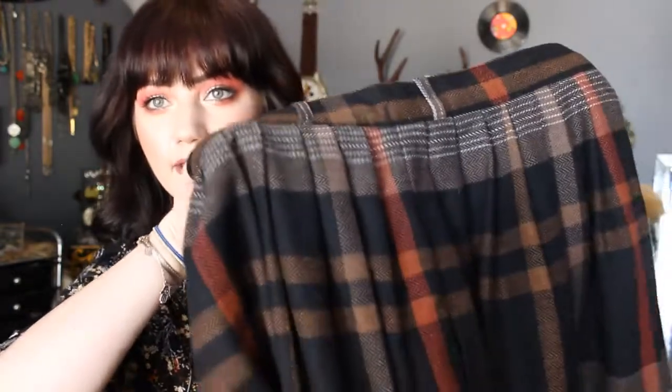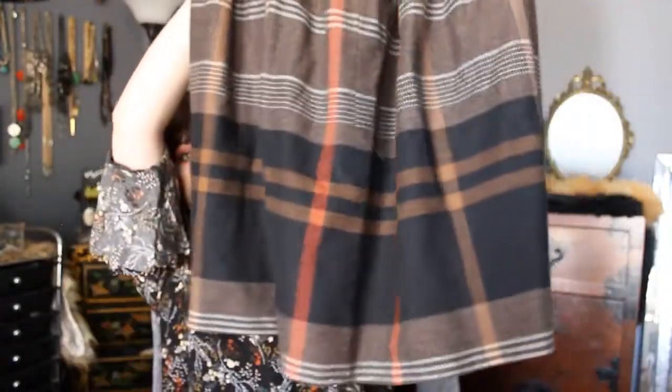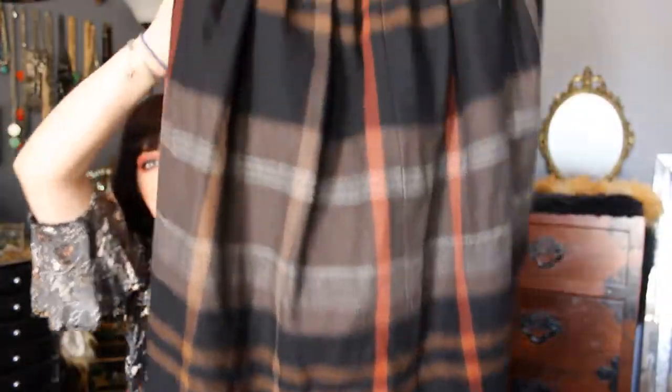Going along with that 70s vibe again, I found this really pretty plaid skirt with brown and black and like a rusty orange, and it's pleated. It's just below the knee — it would actually look so cute with that coat. This is wool, so it's itchy on the outside, but it is lined, so it doesn't bother me, especially since I'll probably wear tights with it in the fall and winter.